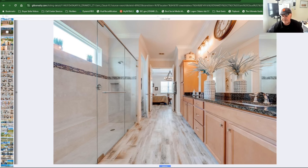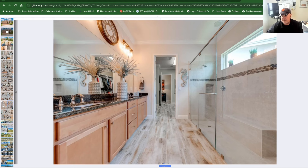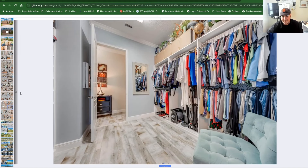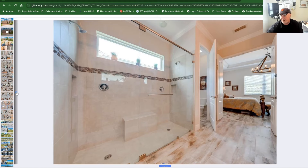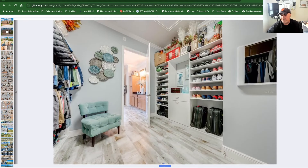There are granite countertops and a beautiful walk-in shower with a seat and built-in shelving. A ton of cabinet space, and there's a door for the toilet. Walking into the primary bedroom's big closet — the flooring in here is again gorgeous. It's a huge walk-in closet.